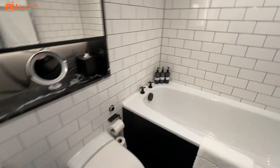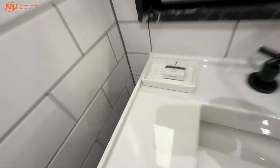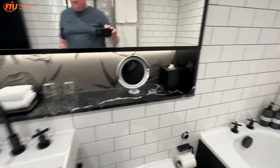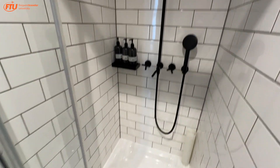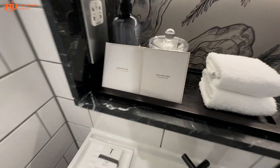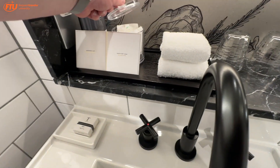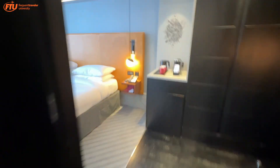Then we've got the bathroom, which has a separate shower. The amenities are Tea London, Darjeeling stuff. You've got one soap and some other things. There's an outlet — I can probably use that. No soap in the shower itself, but there's one soap in the room and I'm sure we can request another. There's a tub if you want to take a bath, a heated towel rack, and plenty of big towels. Very nice.